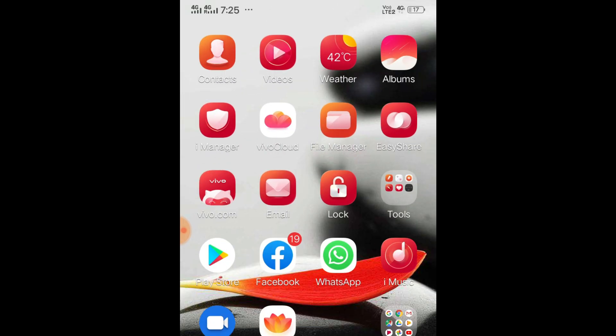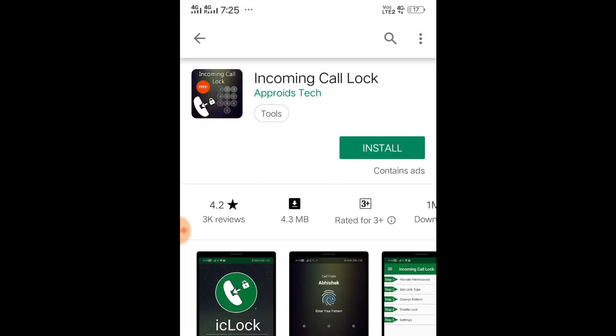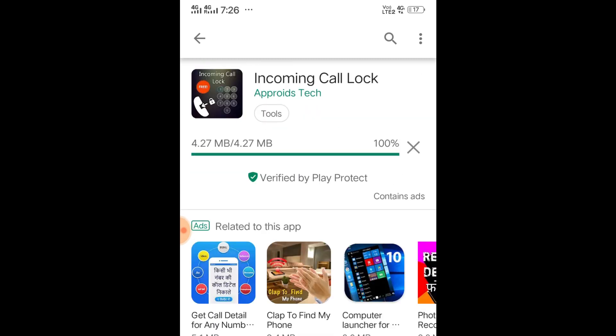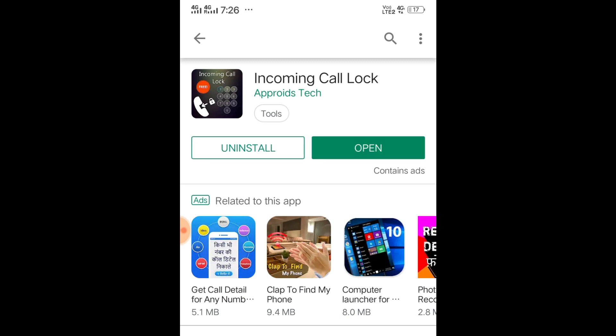First of all, you have to install an application on your phone. The application name is Incoming Call Lock. This application has a 4.2 rating along with more than 1 million downloads already done. I will be putting the link in the description as well. Click on download and it will start downloading — it hardly takes a second to get downloaded on your phone.